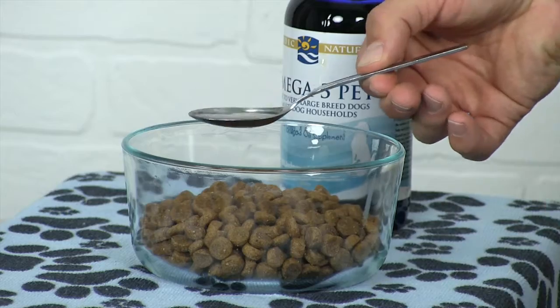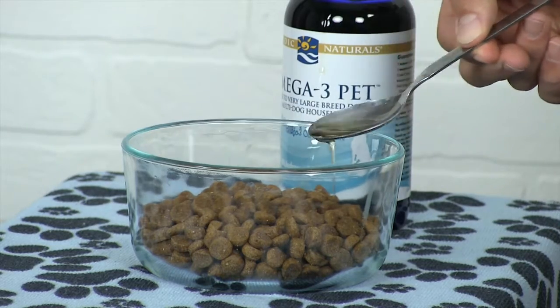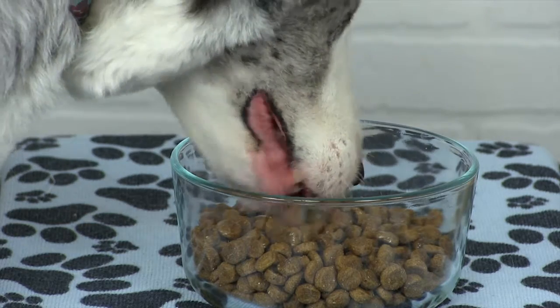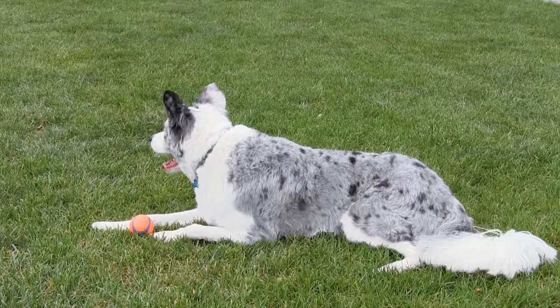Nordic Naturals uses only wild-caught, sustainably sourced fish. This product is made from anchovy and sardine oil. The best thing about this product is that it doesn't have that nasty fish smell.